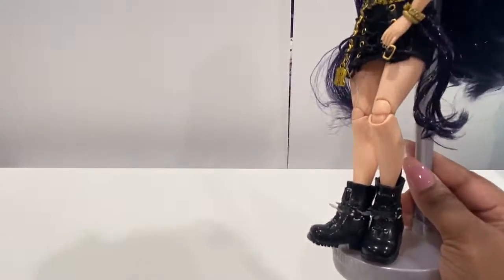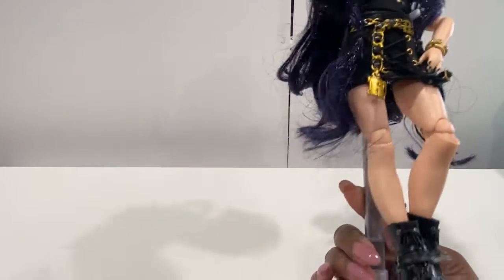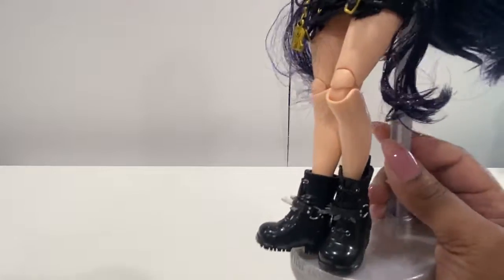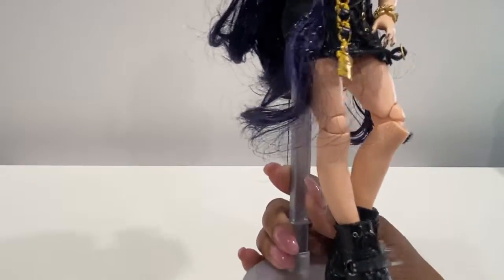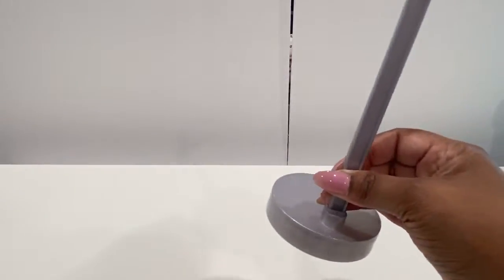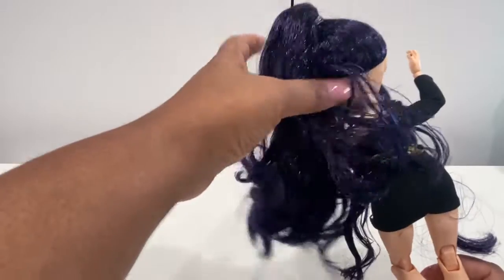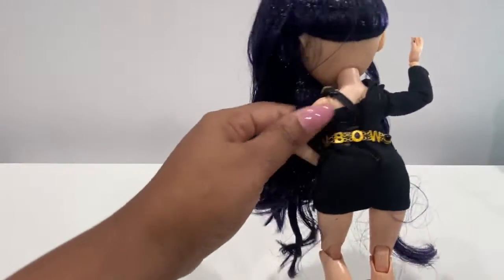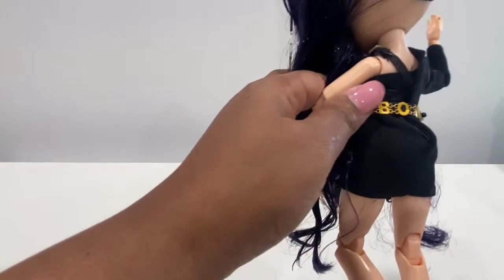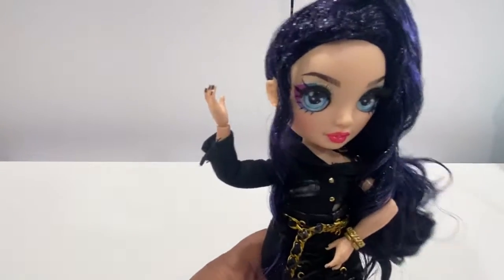Here are her boots. They are black combat boots with faux laces, silver detailing, and some light black — almost clear gray — spikes. She is very adorable. She does come with a silver stand. This is what she looks like from the back. There is velcro here and it is a very cute outfit.